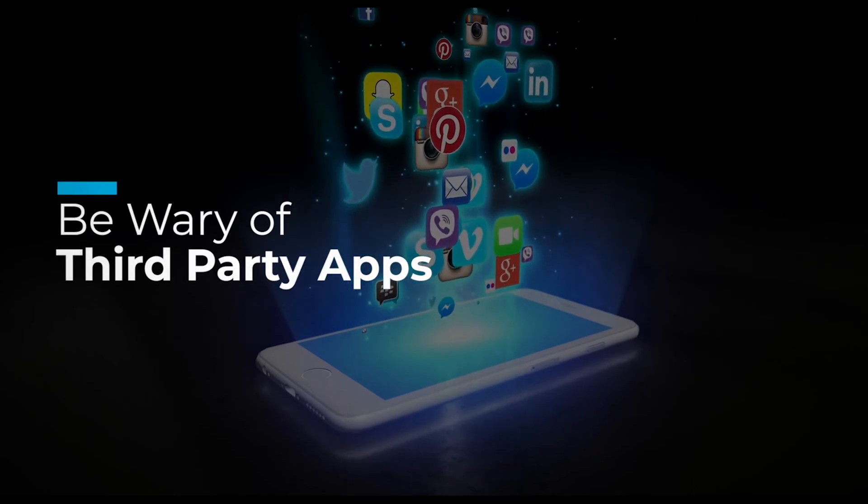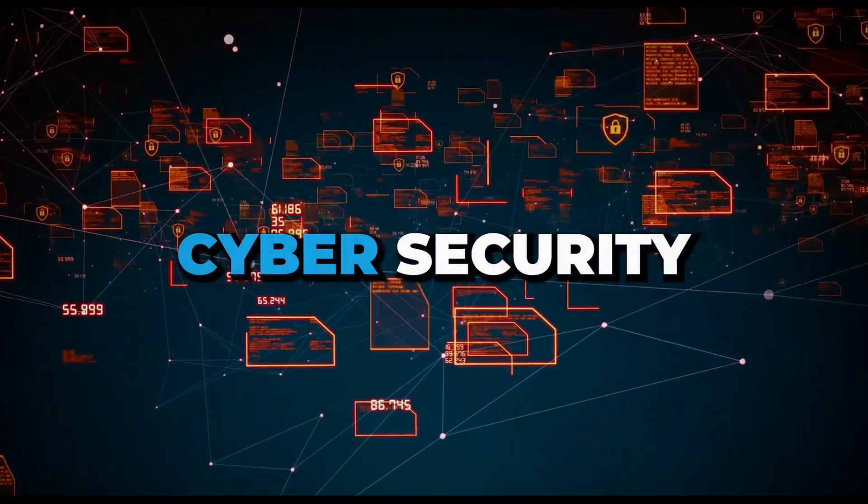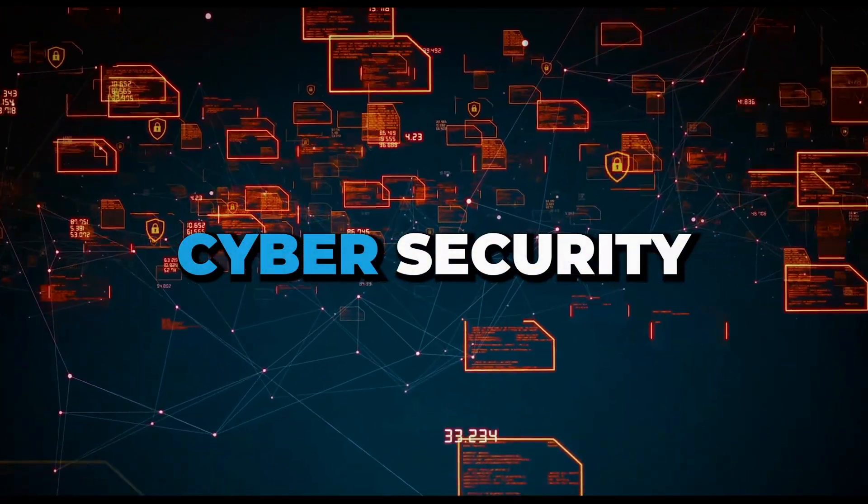Finally, be wary of new third-party apps that you install on your phone or other devices, because they can take a lot of access and control without your knowledge. It's important to remember that cybersecurity is constantly evolving, so staying informed and keeping your devices and network up to date with the latest security measures is really important.